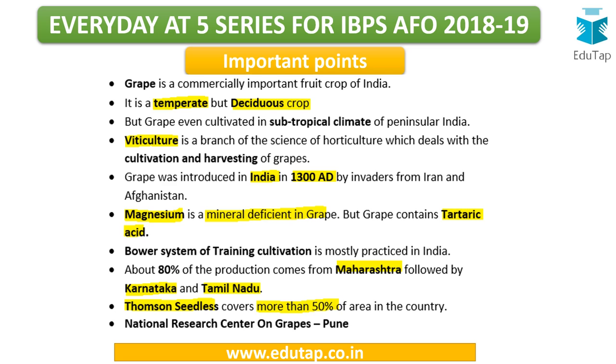Grape is a temperate but deciduous crop, meaning there is complete shedding of leaves during a particular season. However, grape is also cultivated in the subtropical climate of peninsular India — the southern and central parts — showing variation in the climate it can survive in. The branch of science that deals with the cultivation and harvesting of grapes is called viticulture, which is very important and can be a direct exam question.